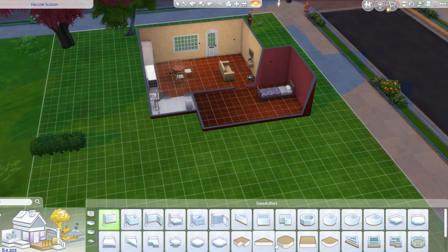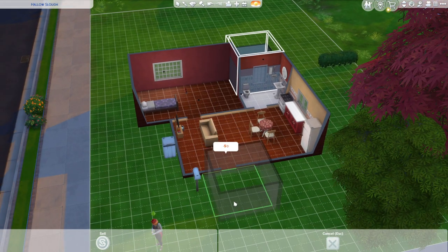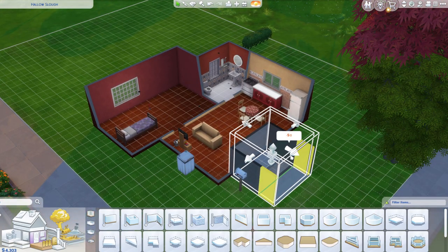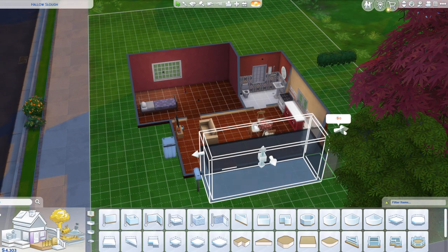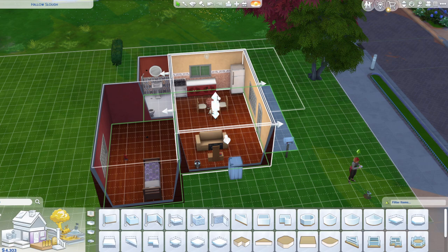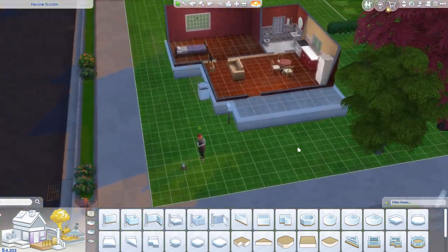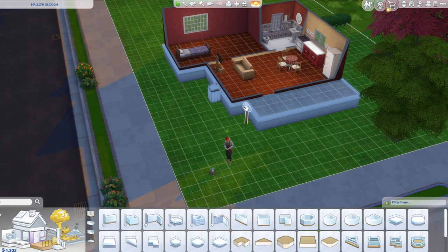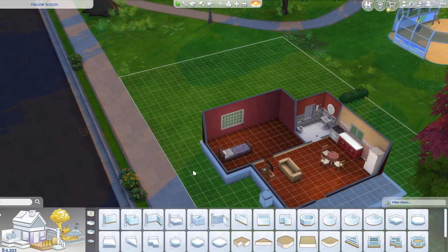And we'll go up here and we shall grab some porches, then we'll just copy it and put it out here. I don't think it needs to be that wide, it does need to be longer. There we go. And then let's just raise the whole house up — one, two, three. There we go, I think that works. Wait, let's move this over one. We'll start with that.